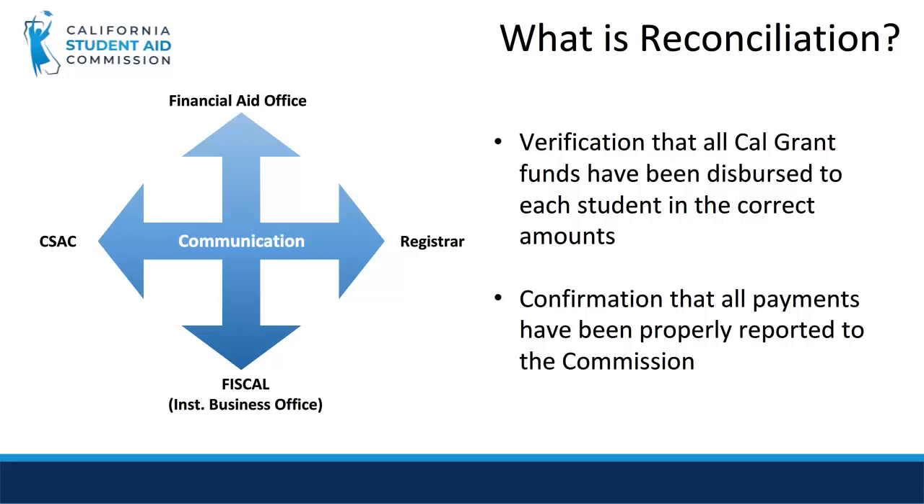Reconciliation is a verification that all Cal Grant funds have been disbursed to students and those disbursements have been correctly reported to the Commission via the WebGrants roster through the application of the appropriate payment codes and dollar amounts. Think of it this way: the Commission provides funding to your institution's fiscal office as well as reports for that funding so that your fiscal office can successfully track and monitor all Cal Grant funds. The Commission also provides the Financial Aid Office with various reports and rosters used for reporting disbursement information to the Commission. Your institution's Registrar, Financial Aid Office, and fiscal office may all collect different documents that may be necessary to reconcile payments.